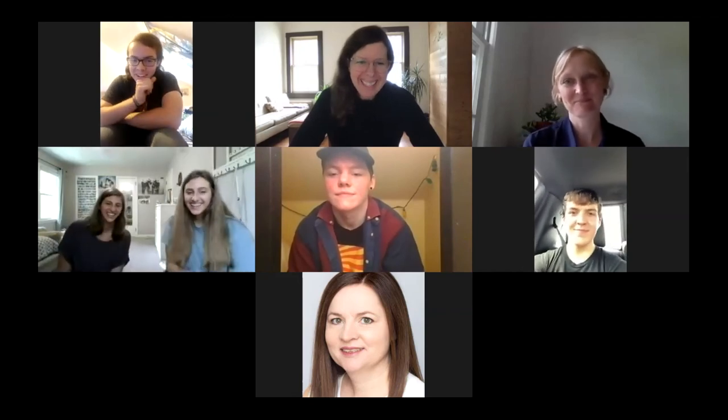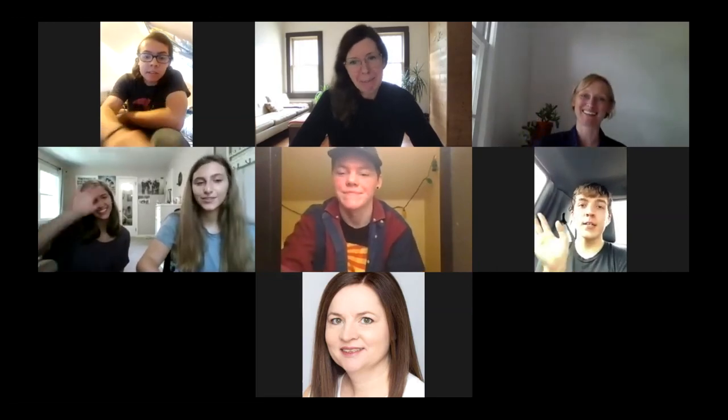Thank you, Anne. That was wonderful. Thank you, Val and Monroe and Hope and Faith and Riley and Karen, our parent. All right. Goodbye, everyone. Have a good day. Have a good summer. Bye, guys.